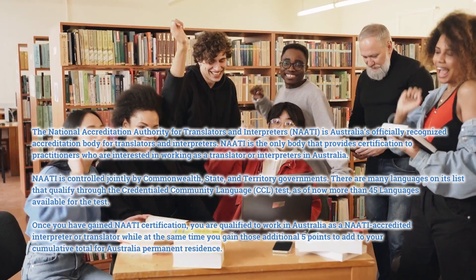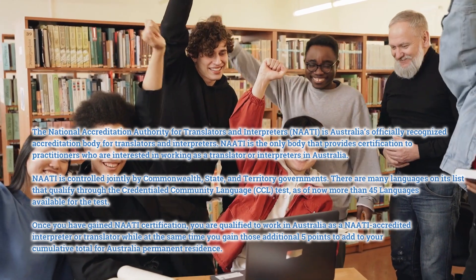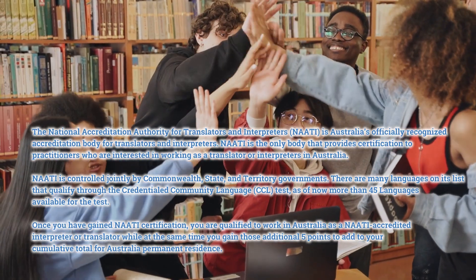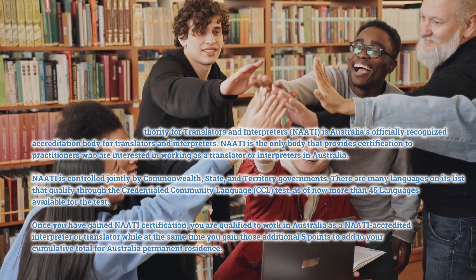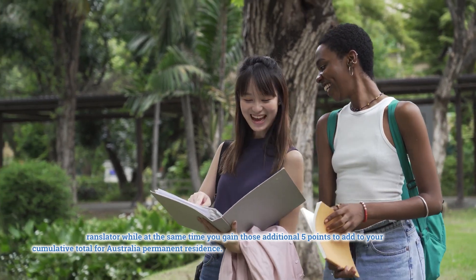NAATI is controlled jointly by Commonwealth, state, and territory governments. There are many languages on its list that qualify through the Credentialed Community Language, CCL, test — as of now more than 45 languages are available for the test. Once you have gained NAATI certification, you are qualified to work in Australia as a NAATI accredited interpreter or translator, while at the same time you gain those additional five points to add to your cumulative total for Australian permanent residency.